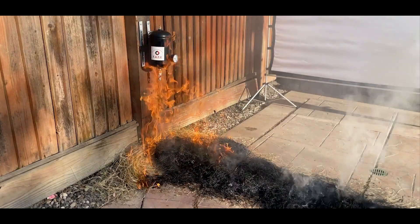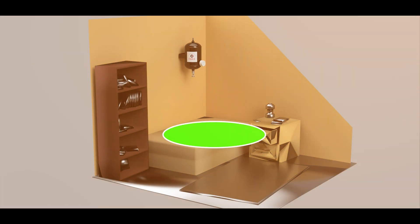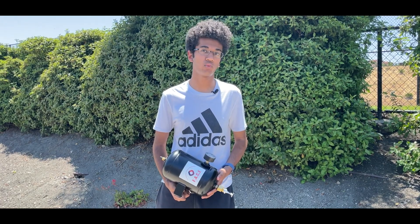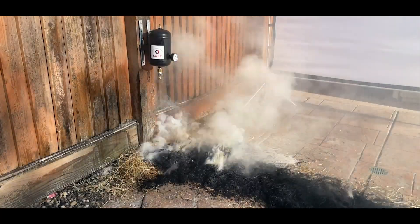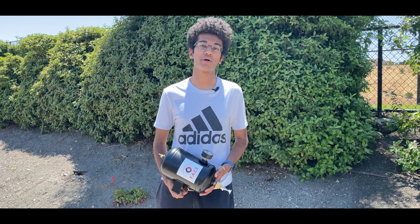A fire canister typically refers to a small container filled with flammable material designed to be ignited and used for various purposes, such as camping, outdoor activities, or emergency situations. These canisters often contain substances like solid fuel tablets, gels, or compressed fuel that can be easily lit to provide heat, light, or a source for cooking. They come in different sizes and shapes, making them portable and convenient for outdoor use.